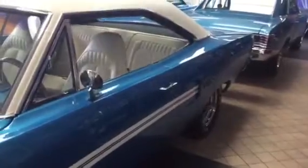Here we have a 1970 Plymouth GTX. It just doesn't get better than this. The car's been fully restored, in and out — over $70,000 just in restoration. That doesn't include the car.